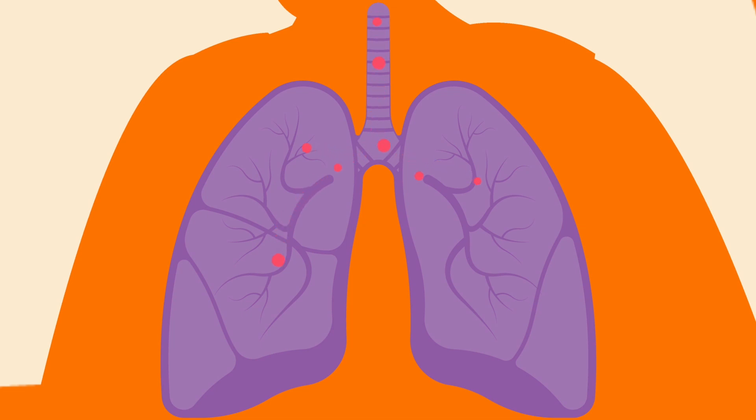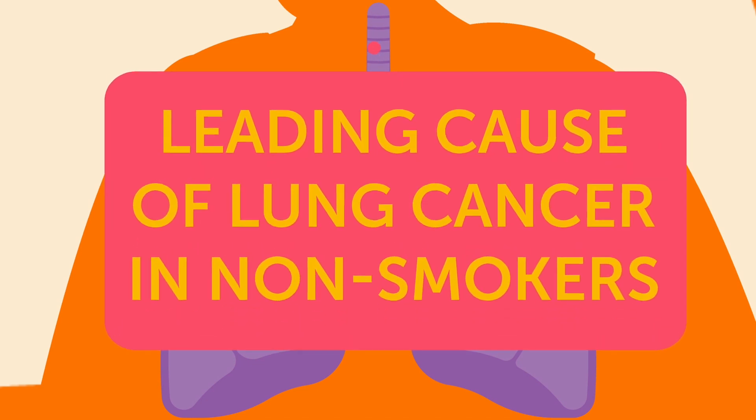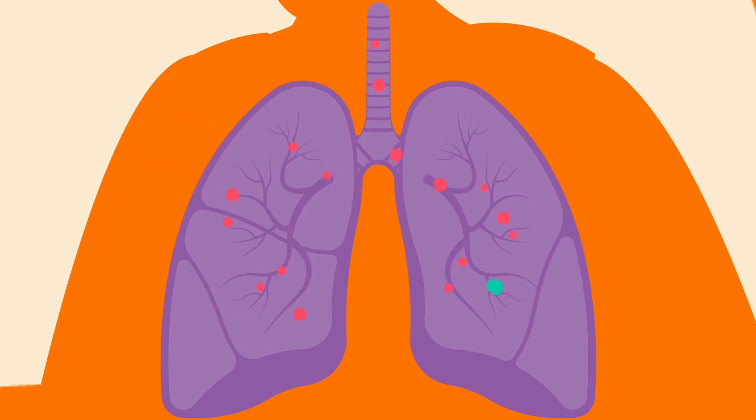And here's where it gets real. Radon is the leading cause of lung cancer in non-smokers, and it also poses a special danger to smokers. Radon can interact with cigarette smoke, increasing the risk of lung cancer more than either alone.